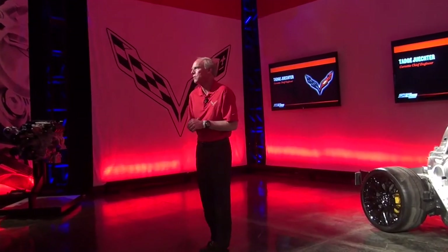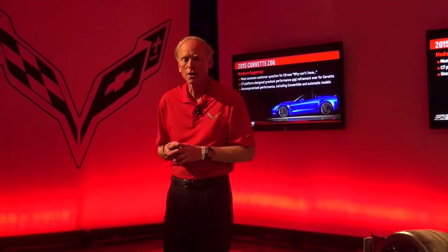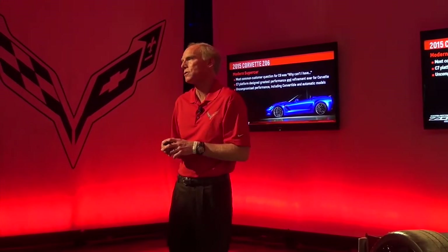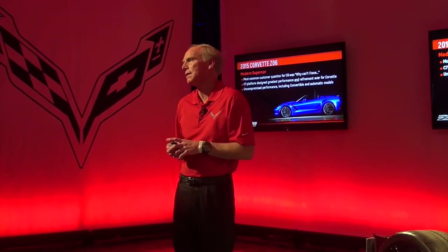I'm Ted Stucker. For the people who don't know me, I'm the chief engineer for the Corvette. Coming into the seventh generation car, we look to extend the Z06 legacy, incorporating more of what customers have told us, listening to them over the last nearly a decade.